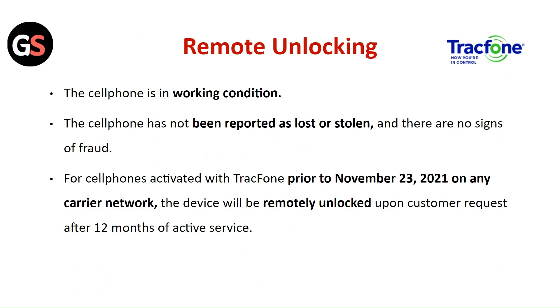Remote Unlocking: The cell phone must be in working condition, not reported as lost or stolen, and show no signs of fraud. For cell phones activated with TracFone prior to November 23, 2021 on any carrier network, the device will be remotely unlocked upon customer request after 12 months of active service.